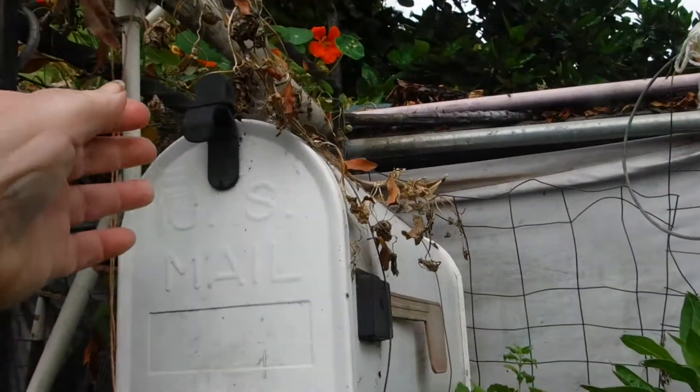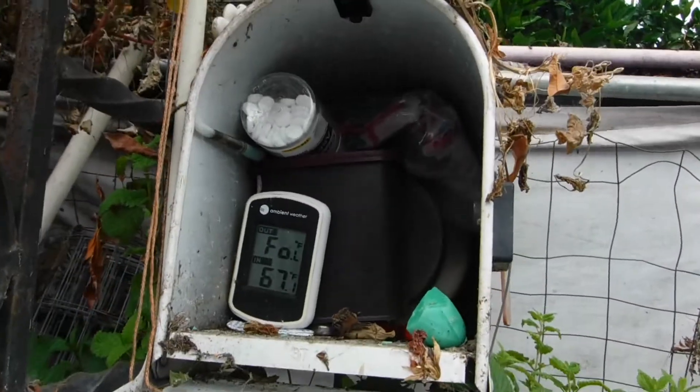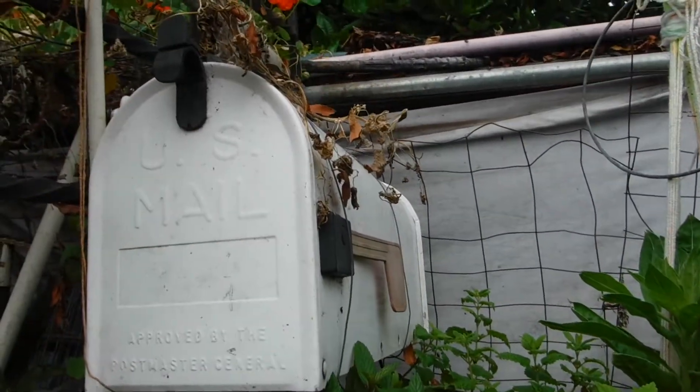May 27th, a little after 8 in the morning, and it's 67 degrees here in Lemon Grove, San Diego, California.